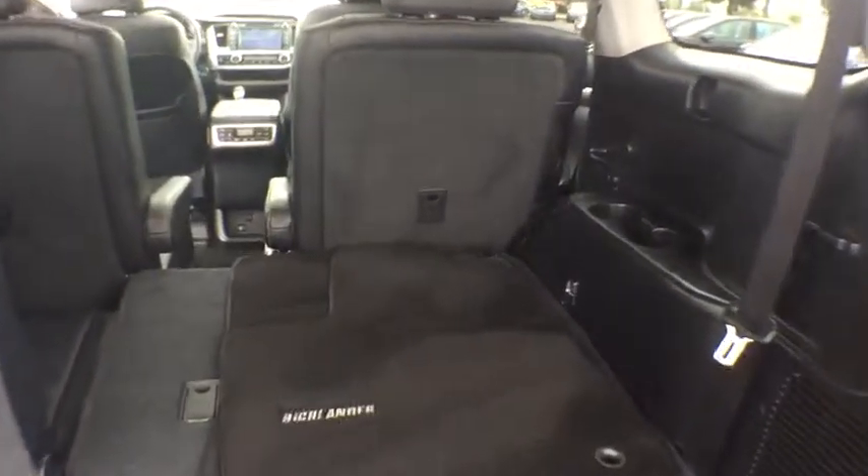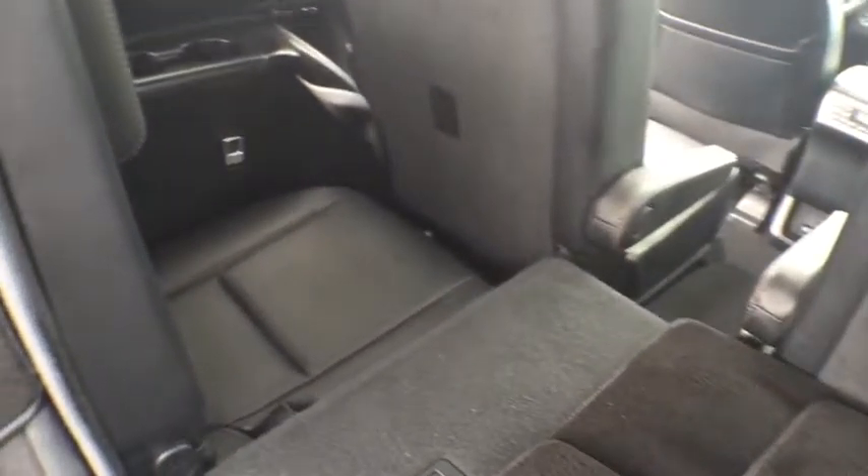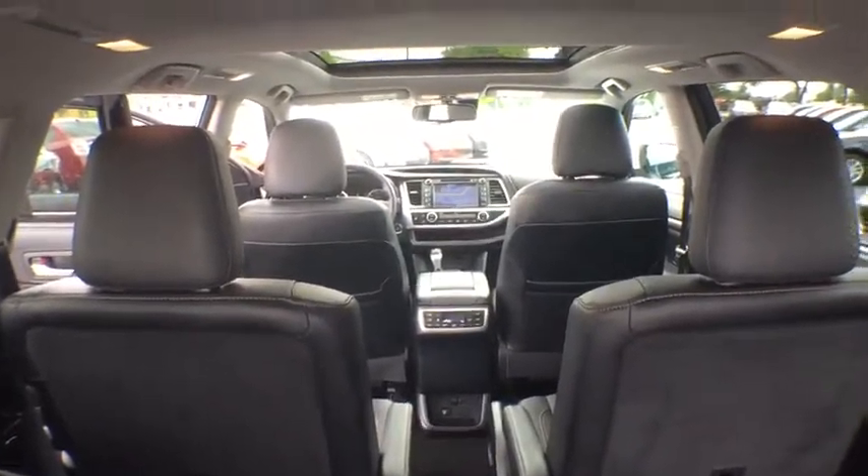This vehicle has less than 25,000 miles. Here are some of this vehicle's great options: traction control, stability control.